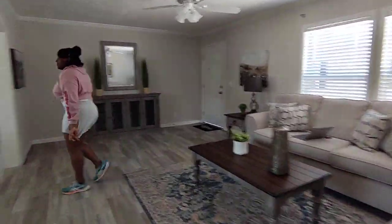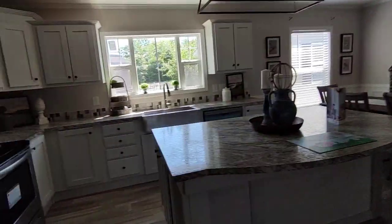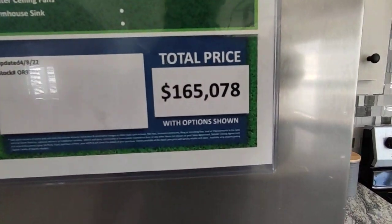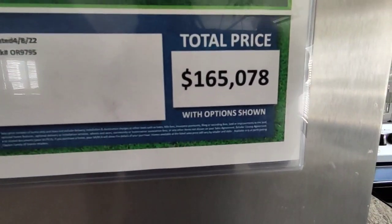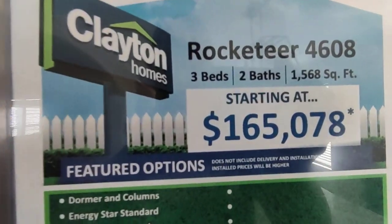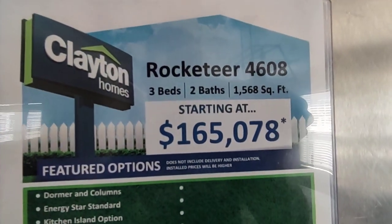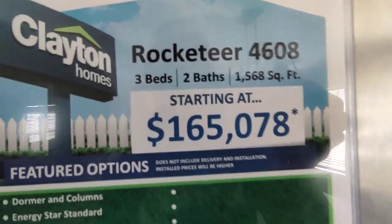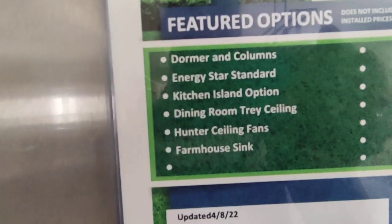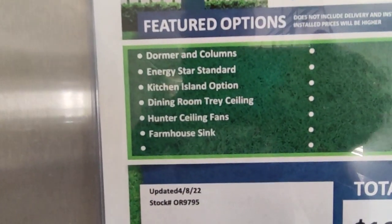All right, let's check that price. A hundred and sixty-five thousand and seventy-eight dollars. That's what you get when you buy a three-bed, two-bath, 1,568 square foot modular home — and these right here are the upgrades.